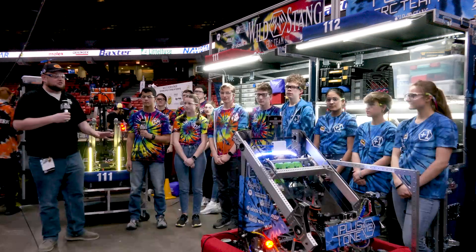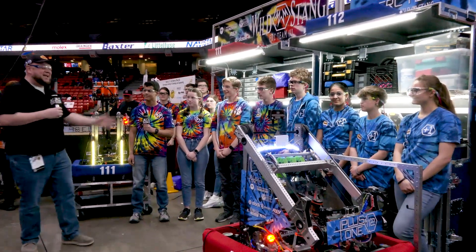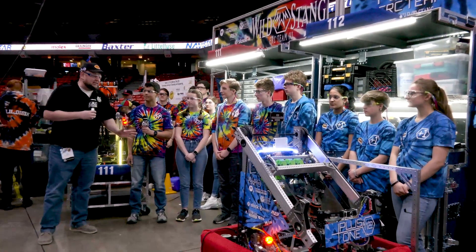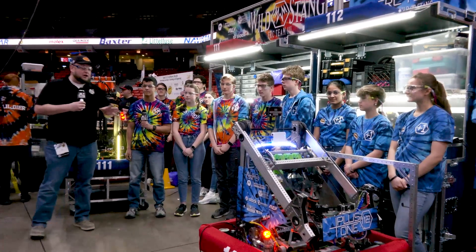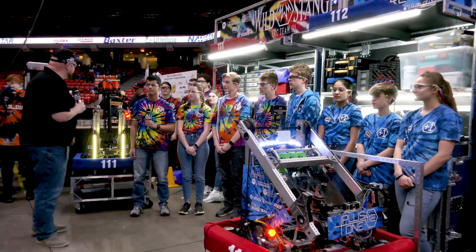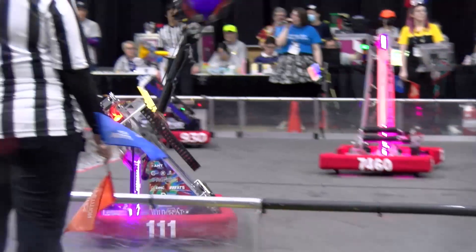Hey everybody, it's Tyler here at the Midwest Regional. Checking in with team number 111 and 112 — Wild Sting and Plus One Team. Wild Sting, a Hall of Fame team, now has a Plus One Team joining them this year. We're going to showcase both robots in this video, talking about some really cool features, capabilities, and functions.